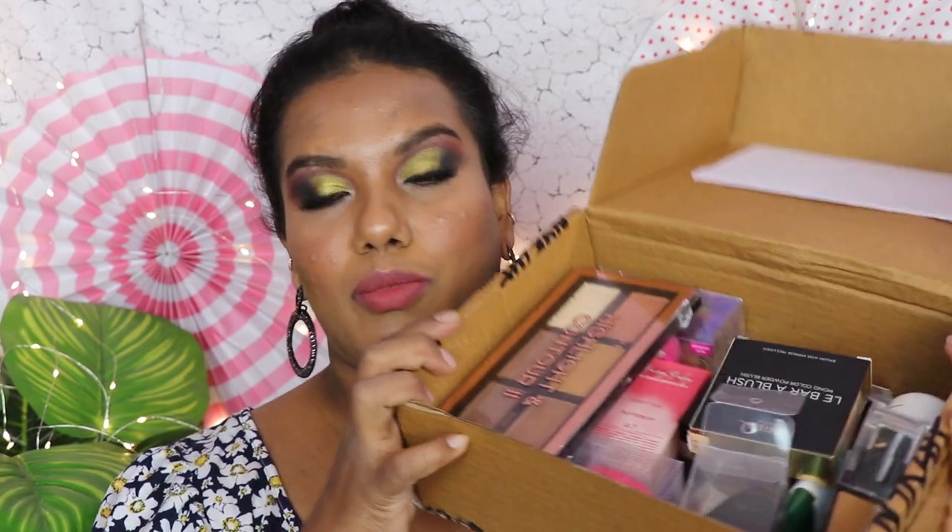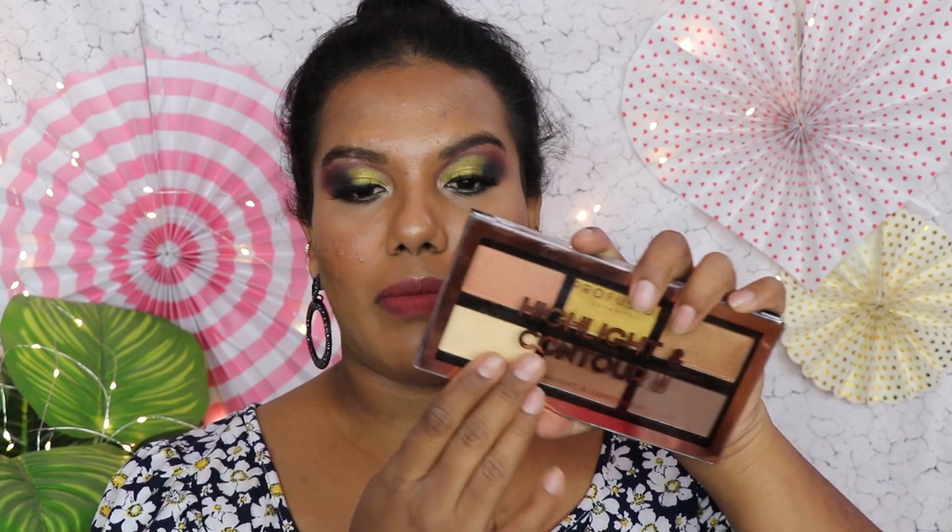Hello everyone, welcome back to my channel! My name is Satia, hope you guys are all doing well. In today's video I'm going to create a makeup look using some new products I recently bought. I've kept everything in this box — as you can see I have so many new products and some old products to match, and I use the Profusion palette today.